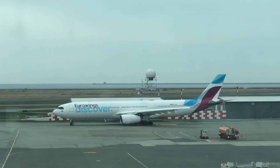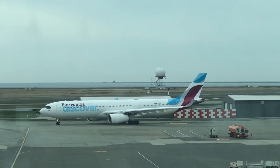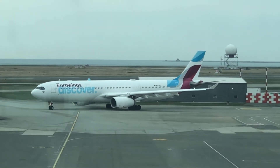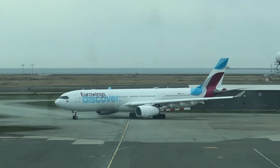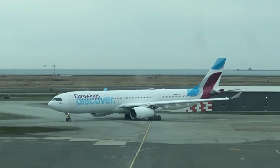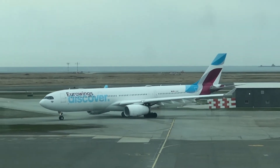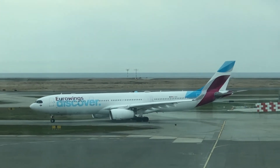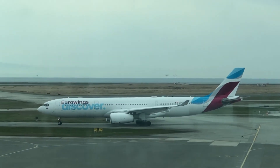Here comes Eurowings — another big aircraft. I think that's an A330, making her way to the runway. She's currently taxiing, but I'm still waiting for Cathay Pacific to take off.